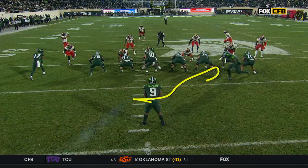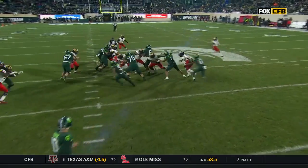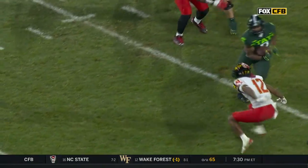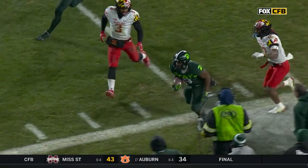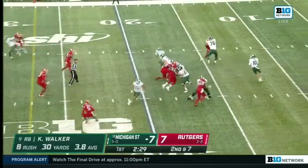Vision, because this play is set to go here, and this is all number nine. It is set to go to the front side. He sees the crease, and then once again just making another man miss. Averages eight and a half a carry, and how you do that requires so much strength. Walker, eight carries, 30 yards.